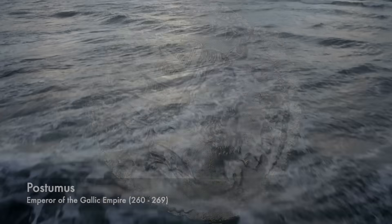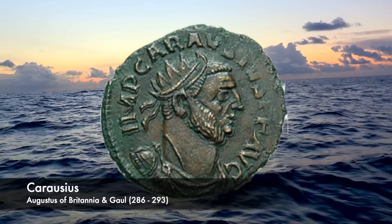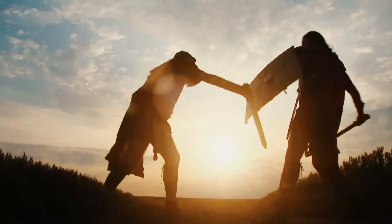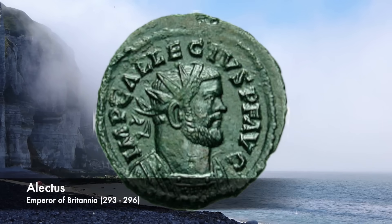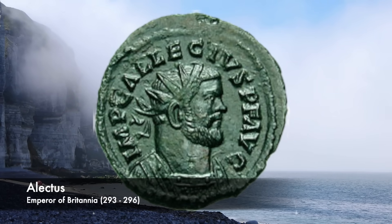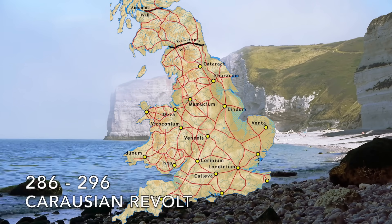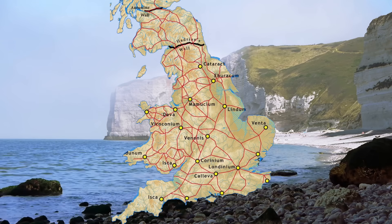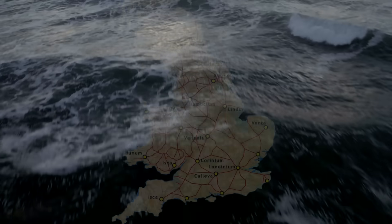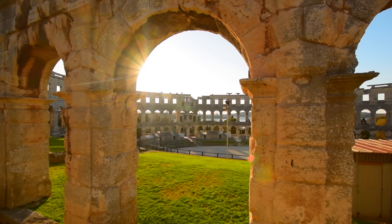Within a couple of years, Carausius ruled the entirety of Roman Britain and parts of northern Gaul under the title Emperor of the North. Until, in 293, he was overthrown by his own treasurer Electus, who replaced him as emperor whilst utilising claims of restoring liberty to rouse up British sentiment. Before finally he was overthrown and Britannia reincorporated into the empire by the Emperor Constantius. In truth, Britannia might have been stronger had it broken away permanently then.